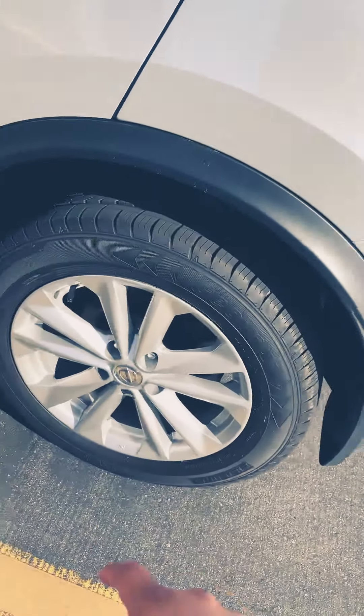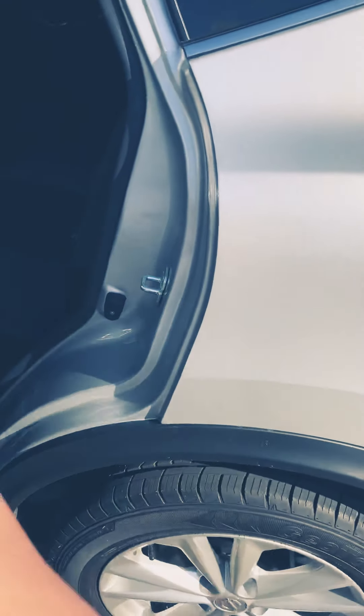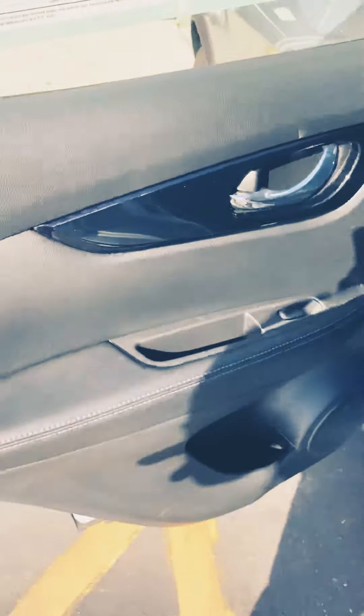With the SV model you're going to get those alloy wheels, not hubcaps. You also have power windows in the back, and room for a water bottle there.